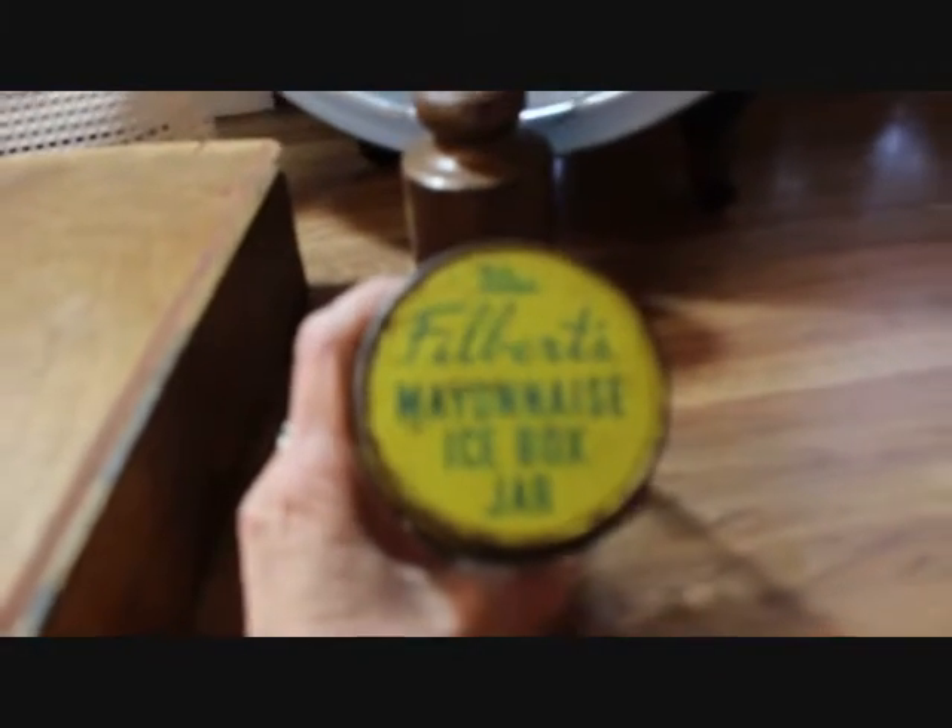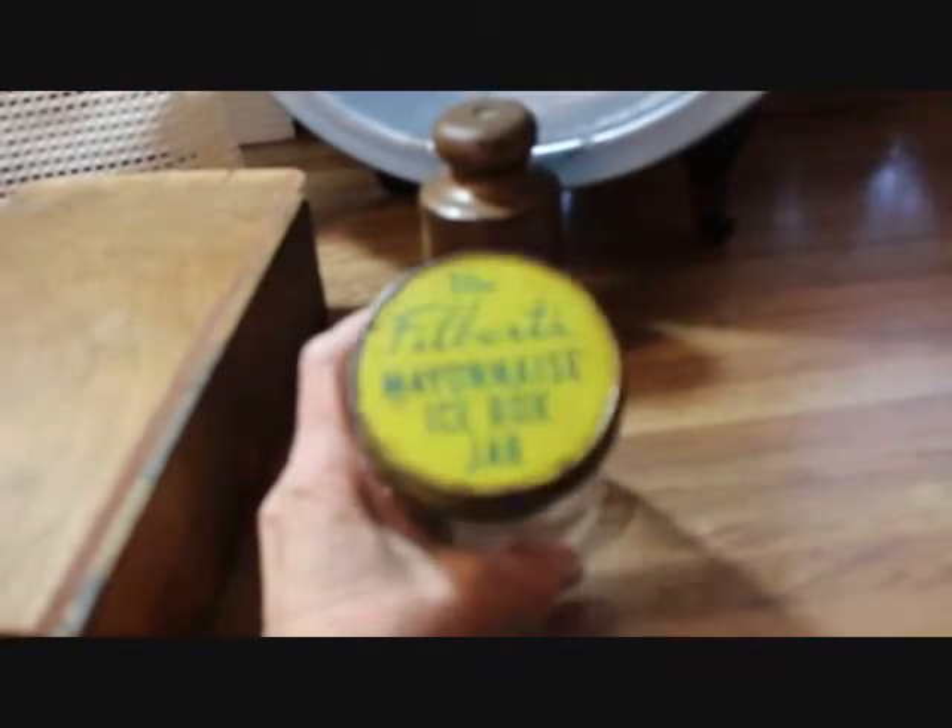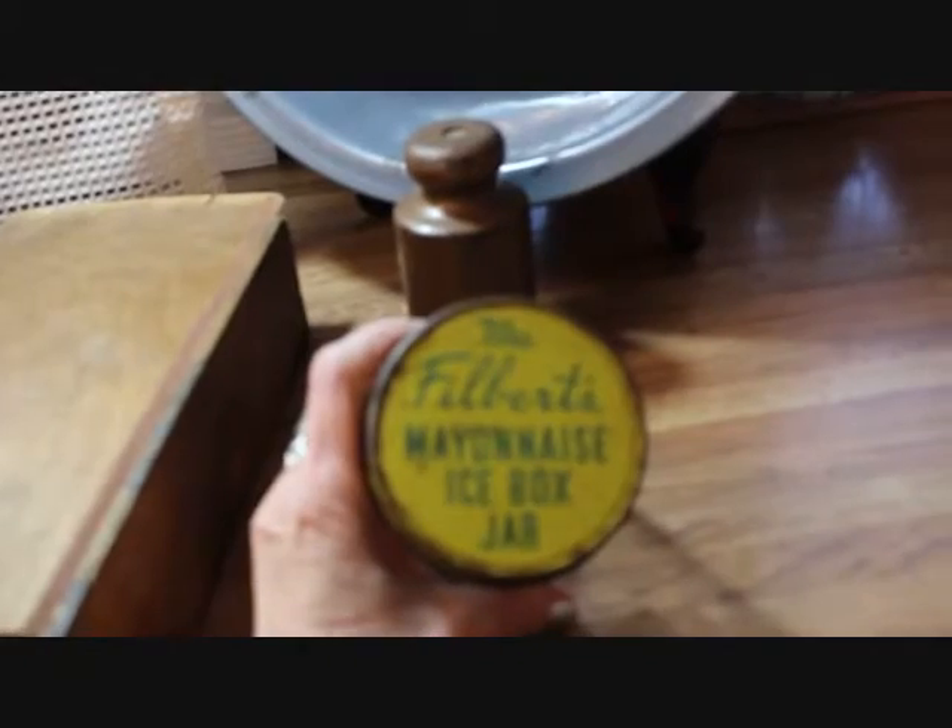Another little piece — it's just an advertising piece but cute. It could be used for a variety of things. I like the top that says 'Mrs. Filbert's Mayonnaise Icebox Jar.'